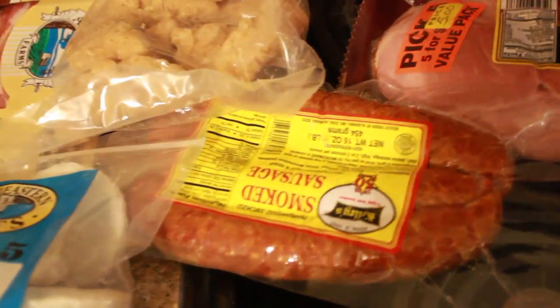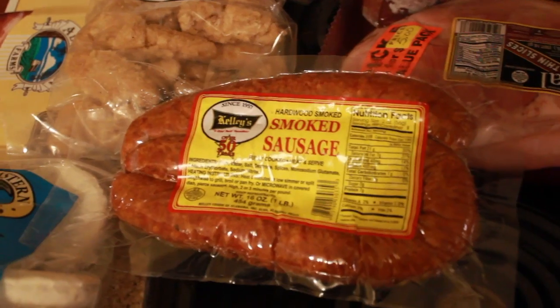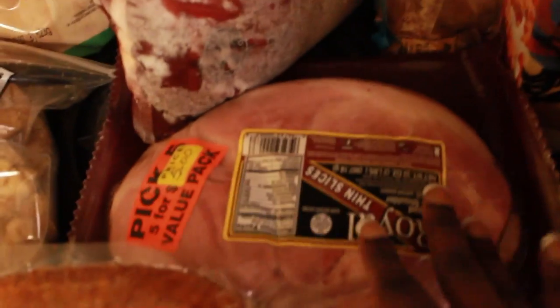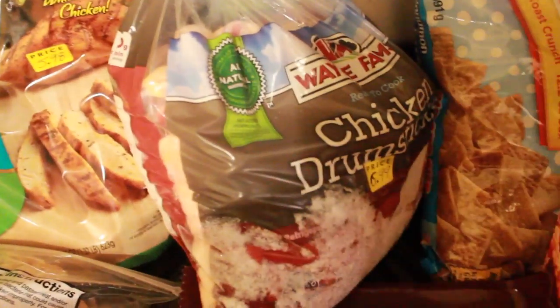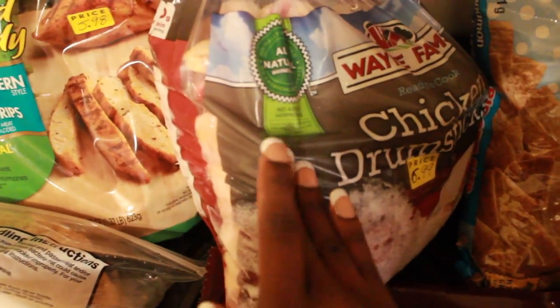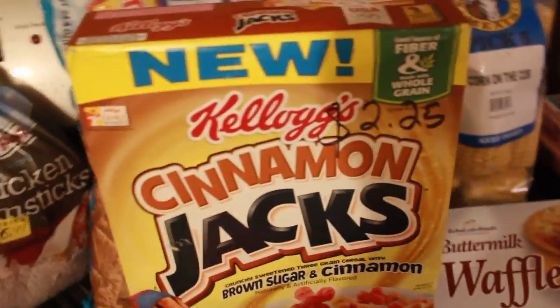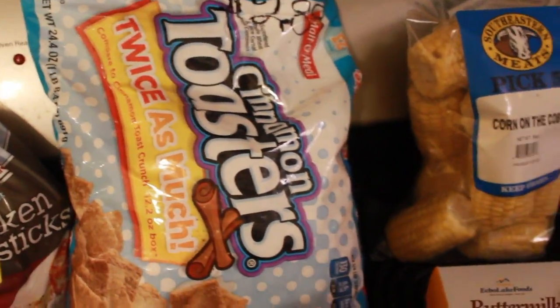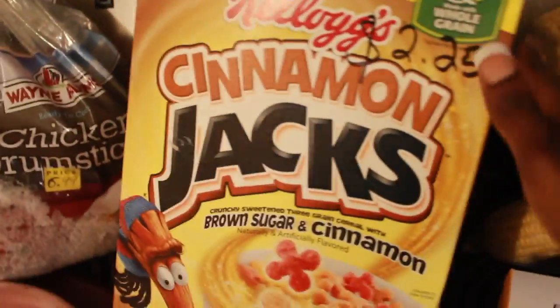I also got some sausages and some cooked ham for sandwiches. The sausages are for jambalaya, polish sausages, spaghetti, or things like that. I got some ham steaks — I really like ham steaks. I got some chicken drumsticks; at my parents' store they come frozen so they'll last a little while longer. I also got these cinnamon jacks and some cinnamon toasters — I just realized they're both cinnamon!